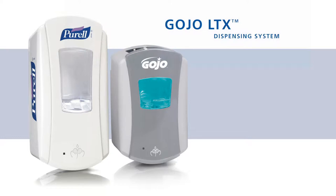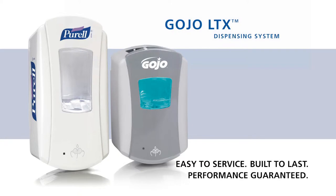You'll find this innovative new system to be aesthetically appealing, easy to service, and built to last.